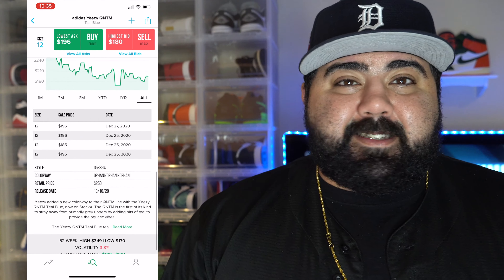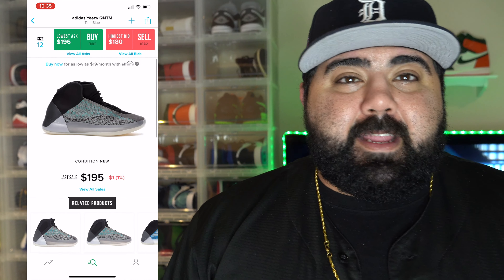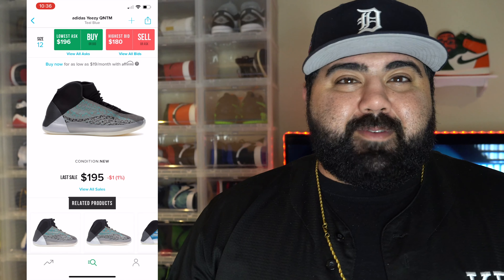To be honest, the Quantum pairs just don't look that good in my opinion. With that teal blue, the shoe just didn't look right. So if you guys copped that sneaker for resale, you're going to be holding that shoe for a long, long time — that was a definite brick. Those things are not selling. Pass on them. Let's go ahead and move on to number 6.